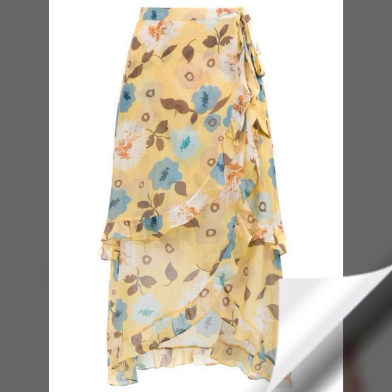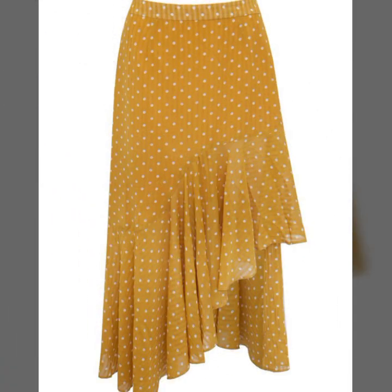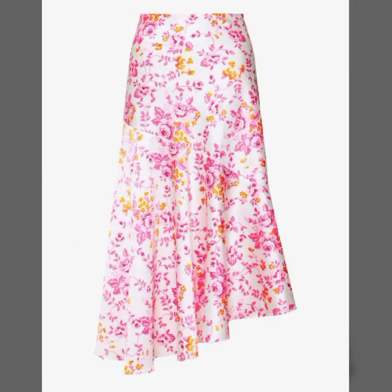This video is getting amazing ideas of ruffle skirts, floral print ruffle skirts, ruffle hem skirts, asymmetric and different types of long maxi skirt designing styles and designing ideas.